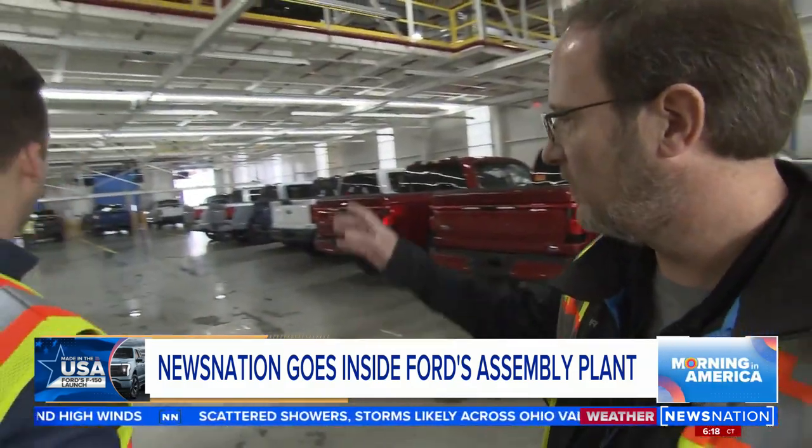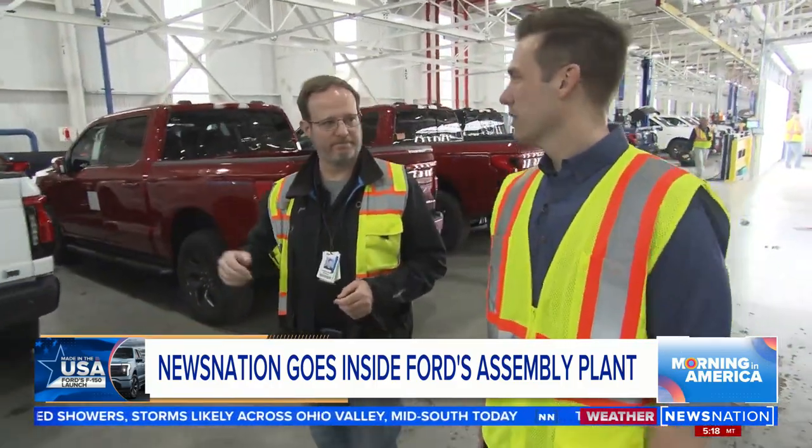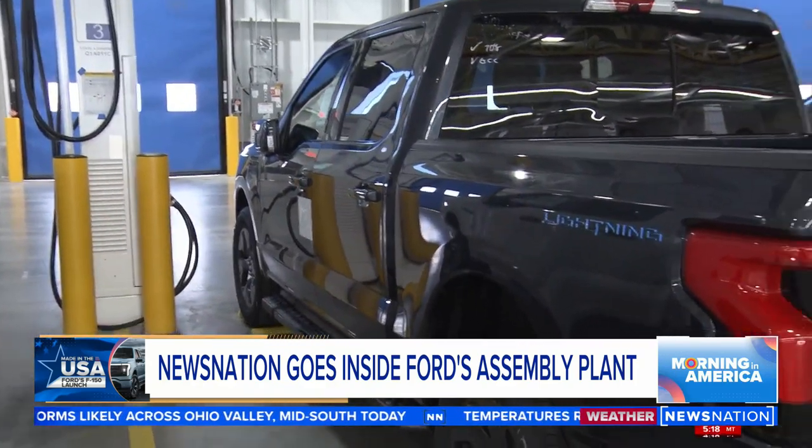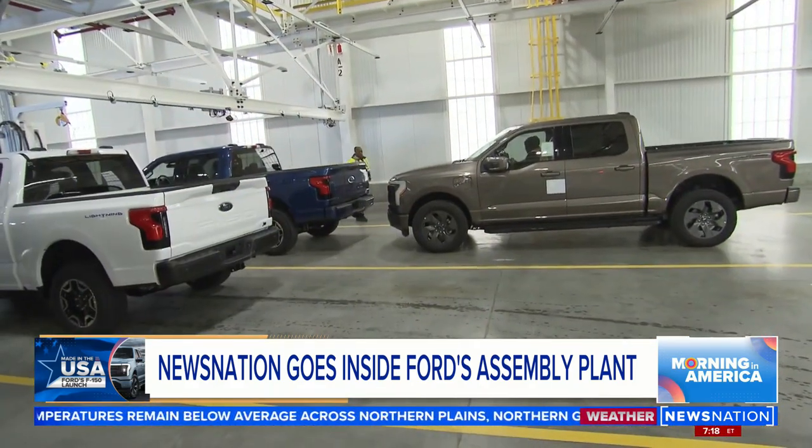They charge the trucks right there in the plant. The level four charger charges it faster than you can at home — necessary for a high-capacity facility like this. It's difficult to quantify just how this new tech is affecting American jobs, but at this point we know it's not cutting them in any substantive way. Ford says about 750 jobs were actually created when this plant was built.